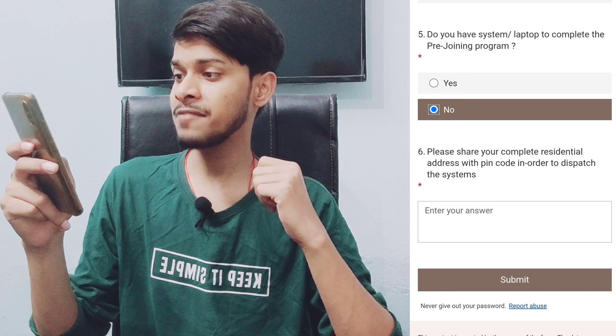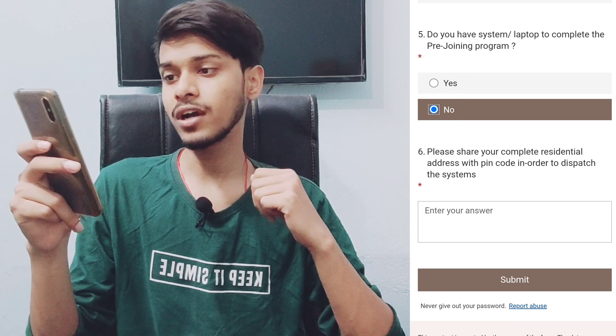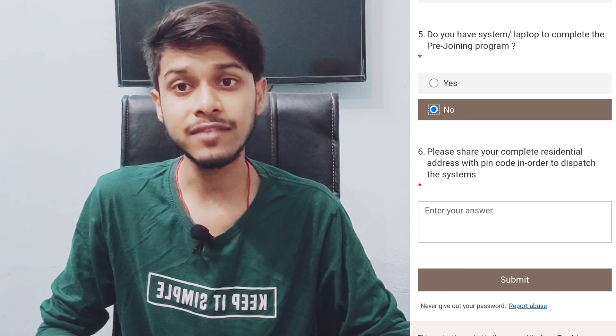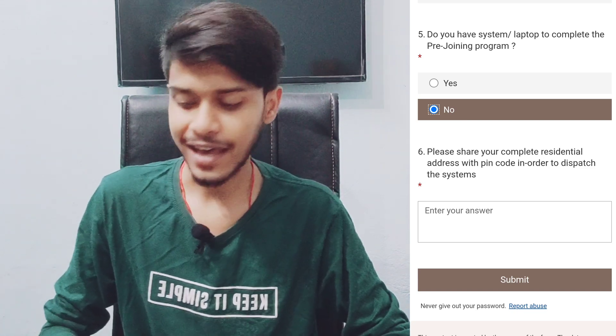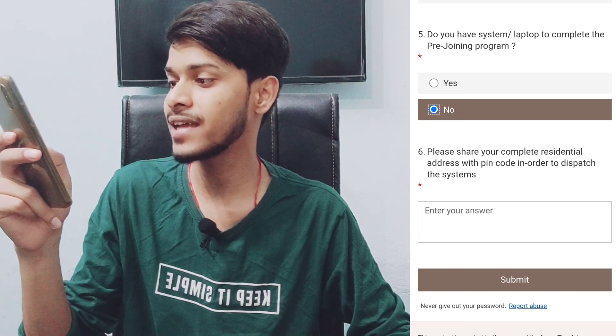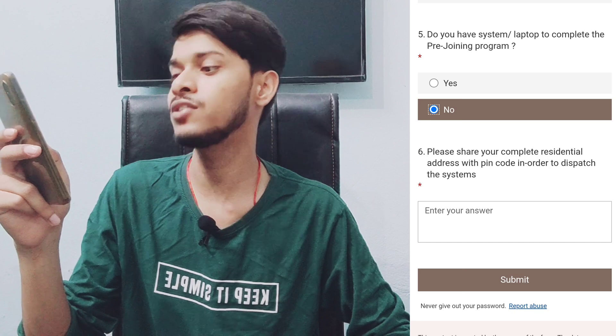When you click yes, in the fifth question they are asking: do you have a system or laptop to complete the pre-joining program? Some of you are thinking that if you put no, you will get a laptop soon. In the sixth question they ask: please share your complete residential address with pin code in order to dispatch the systems. But this is just a survey form — don't take it too seriously. If you put no, they will not send you a laptop soon; they are just taking a survey of candidates.